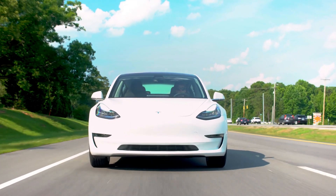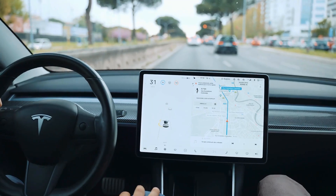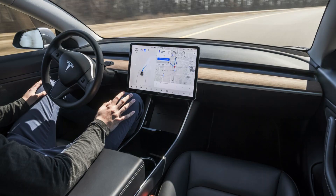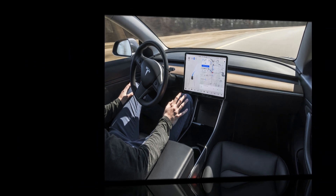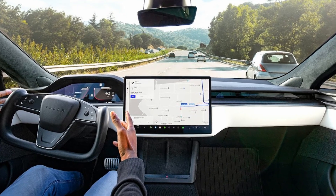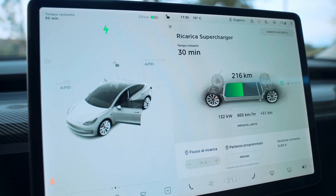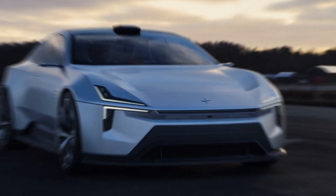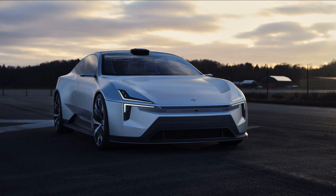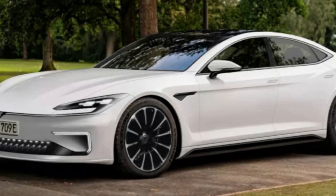Additionally, the 2024 Model S is anticipated to feature advanced autonomous driving capabilities thanks to Tesla's Autopilot system. This system includes a suite of sensors, cameras, and advanced software that enables features like autonomous navigation, lane-keeping, and automatic braking. Furthermore, the Model S is likely to have an extensive supercharger network, allowing for fast and convenient charging on long journeys. Overall, the 2024 Tesla Model S is expected to deliver exceptional performance, impressive range, and cutting-edge electric technology, reaffirming Tesla's commitment to pushing the boundaries of electric vehicle engineering.